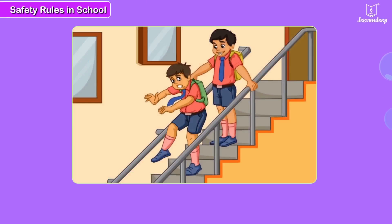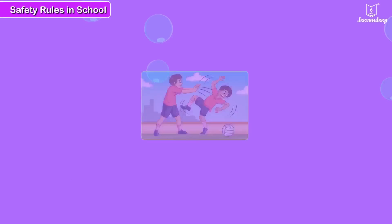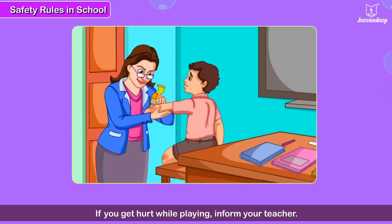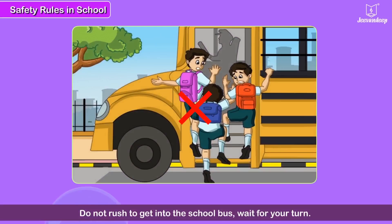Safety rules in school. Do not push others while going up or down the stairs. Do not push others while playing. If you get hurt while playing, inform your teacher — she will take care of you. Do not rush to get into the school bus. Wait for your turn.